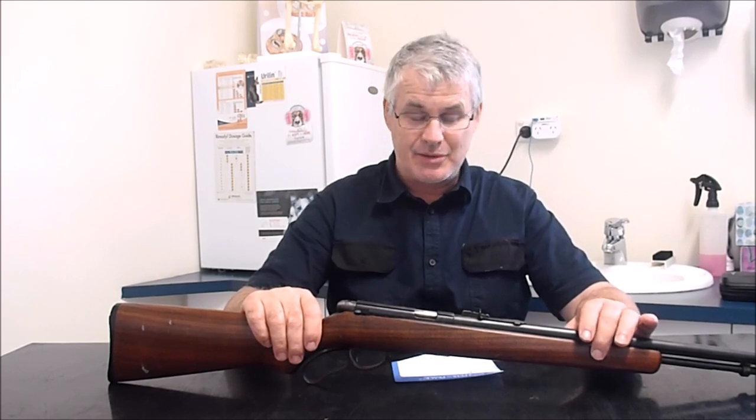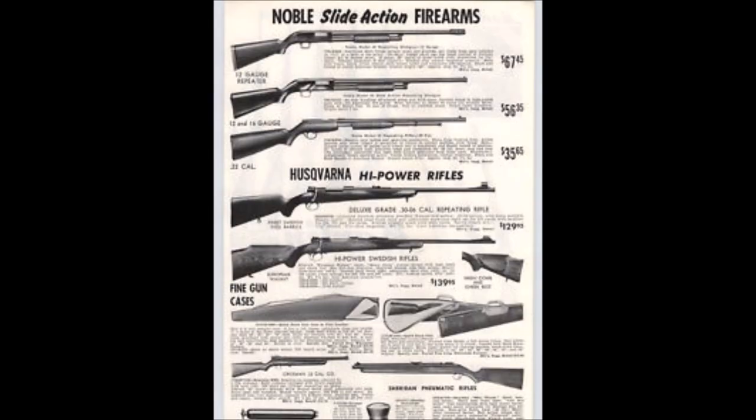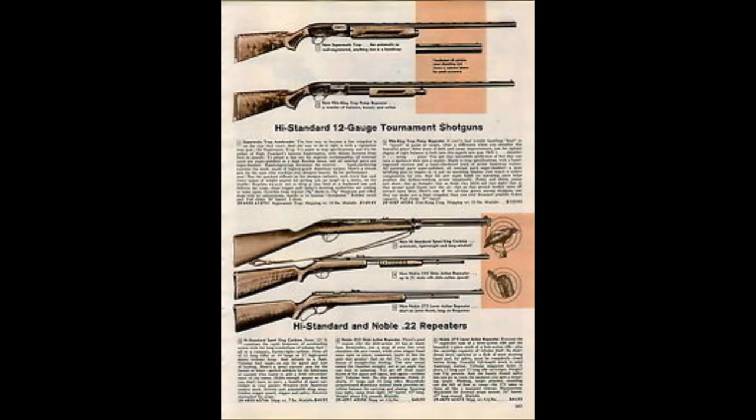I can't tell you anything about who started the company. Noble made a range of semi-auto and pump action shotguns in .410, 20, 16, and 12 gauge of their own design. They also imported some Spanish-made double barrel shotguns sold under the Noble brand. In addition, they made a range of .22 rifles — some very simple single shot .22s, followed by a range of pump action rifles, then the lever action Model 275 we're looking at today.